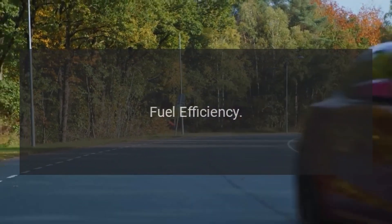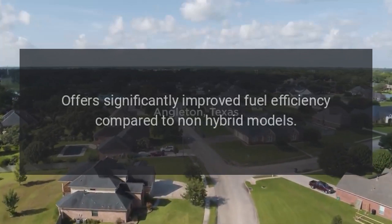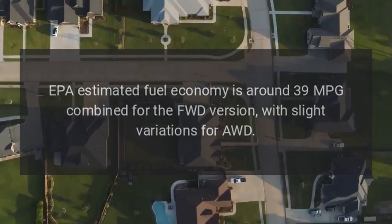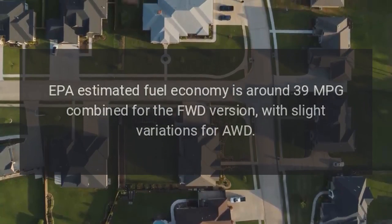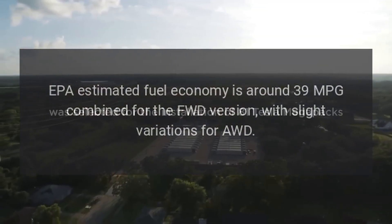Fuel Efficiency: The Sportage Hybrid offers significantly improved fuel efficiency compared to non-hybrid models. EPA estimated fuel economy is around 39 mpg combined for the FWD version, with slight variations for AWD.